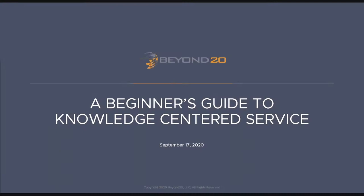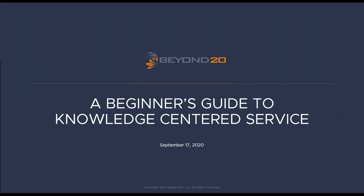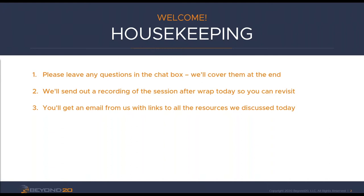Hey everybody, thanks for joining us today for Beginner's Guide to Knowledge Centered Service. I am Lindsay with Beyond 20 and I'm here with Mark Hilliard who is going to be your presenter today. I'll be facilitating your questions and we'll go through a little housekeeping first, then kick it over to Mark to tell us about Beyond 20 and the wonderful world of KCS.